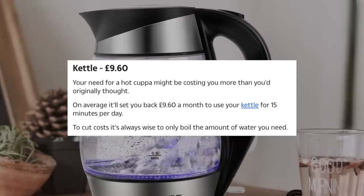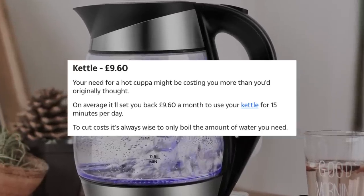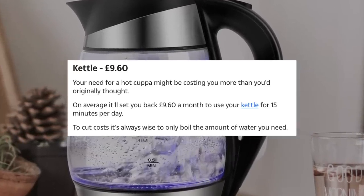Kettle, £9.60 a month. On average it will set you back £9.60 a month to use your kettle for 15 minutes a day. They need to get a faster kettle if it's taking 15 minutes to boil water! But that is surprising — £9.60 a month. I don't mind paying that because life wouldn't be worth living without tea. But my missus is a nightmare for this — we've got a litre and a half capacity kettle and she'll brim the thing up just to make one cup of instant coffee. You crazy woman, you're costing me a fortune!